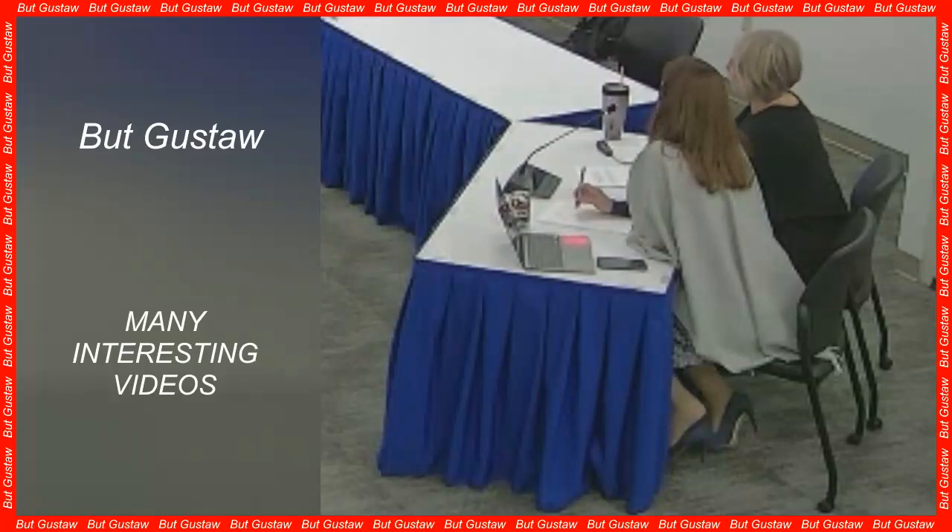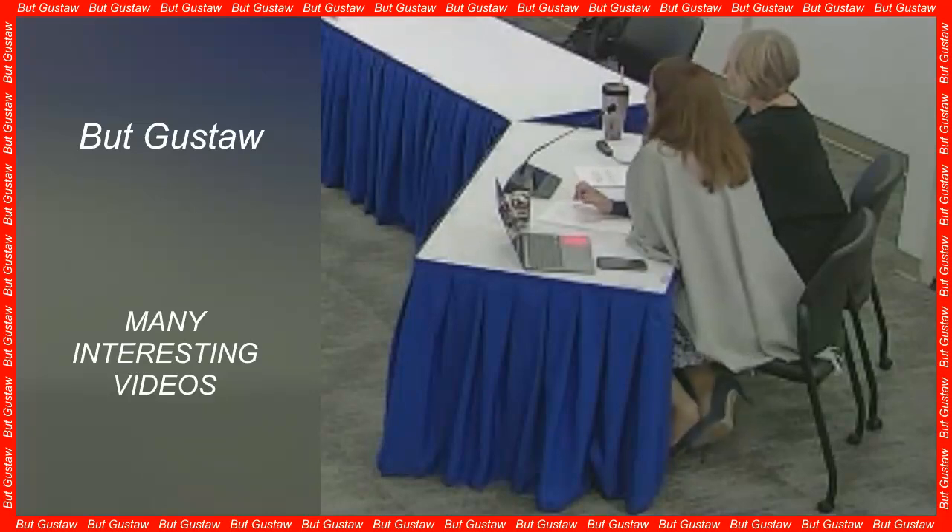The discovery could help scientists understand how genomes become so large and how these huge sets of genes affect the adaptability and survival of species. The research results of scientists from the Royal Botanic Gardens in Kew and the Institut Botànic de Barcelona were published in the journal iScience.